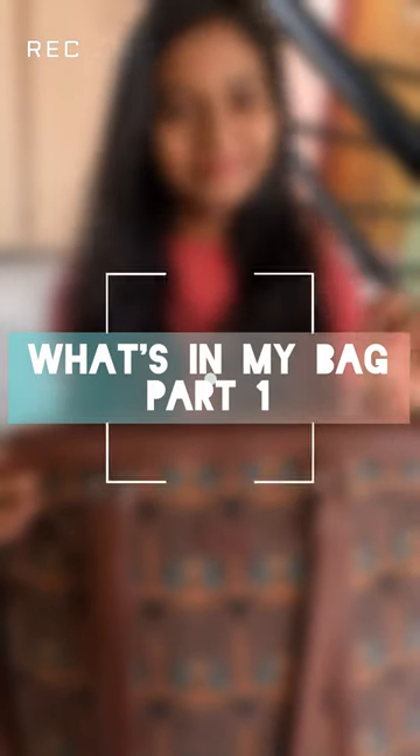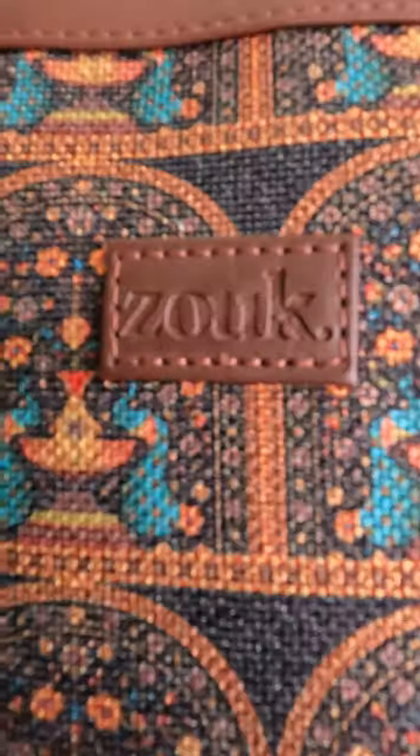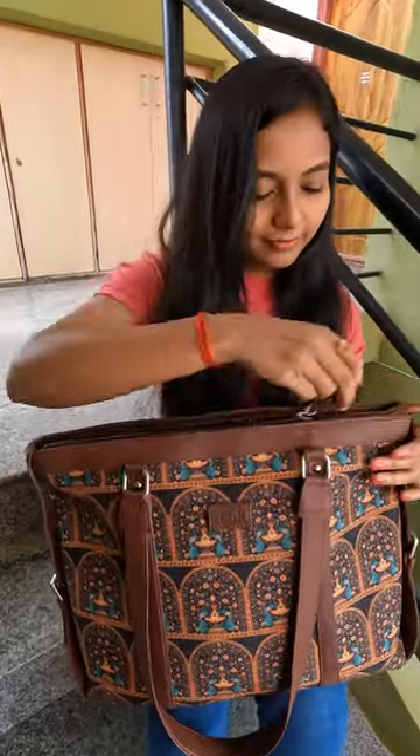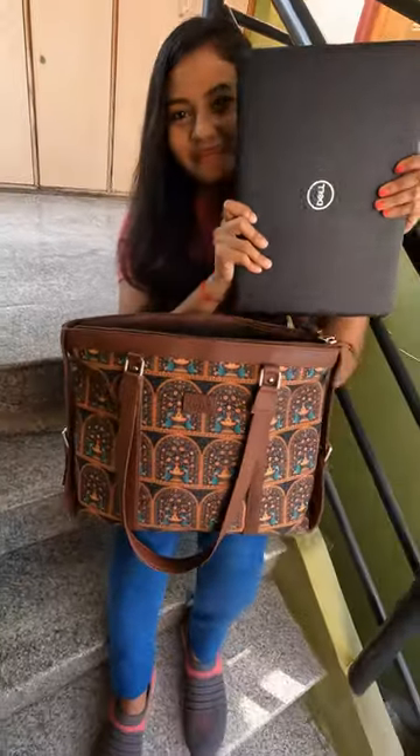Hey everyone, I got ready to go to the office and I thought I'd quickly show you all what's in my office bag. This bag is from Zook, has enough space. Come, let's see what's inside!